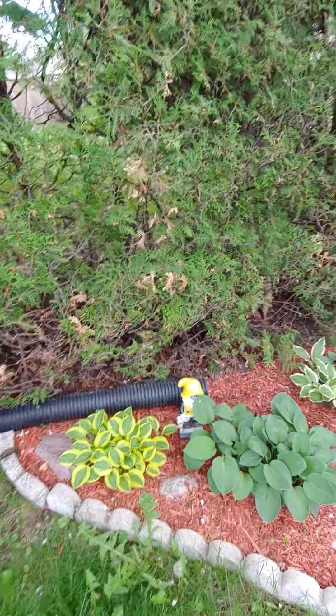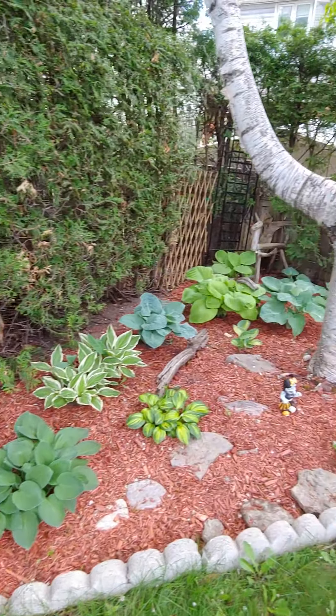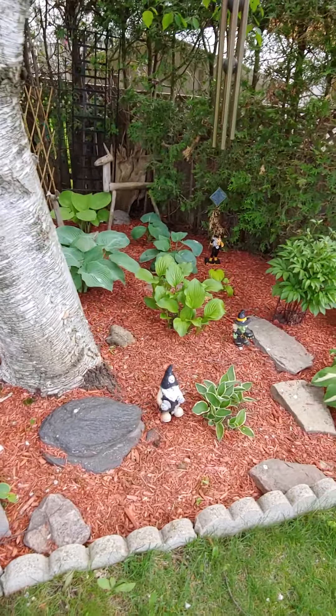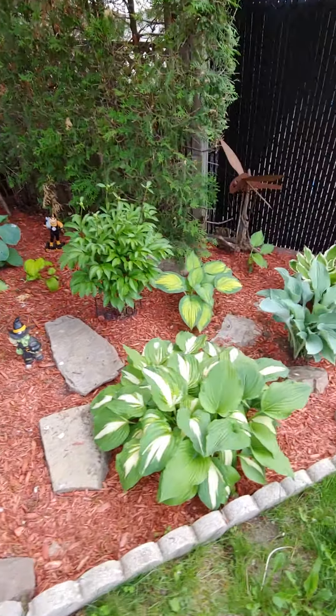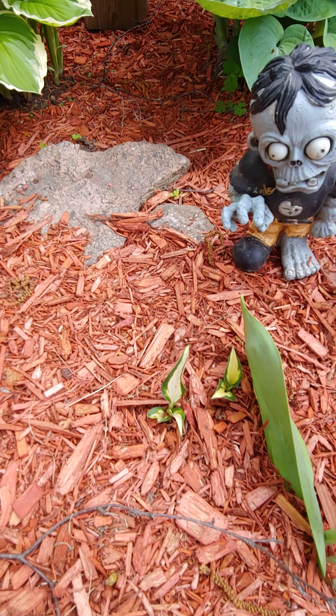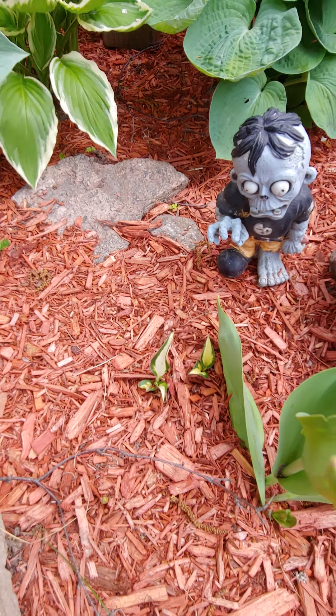Usually our little cheerleader gnome here is knocked over by the raccoons — little darlings that they can be. But this one is new; I've never seen that one before — a teeny tiny little guy. I don't know how it got there.